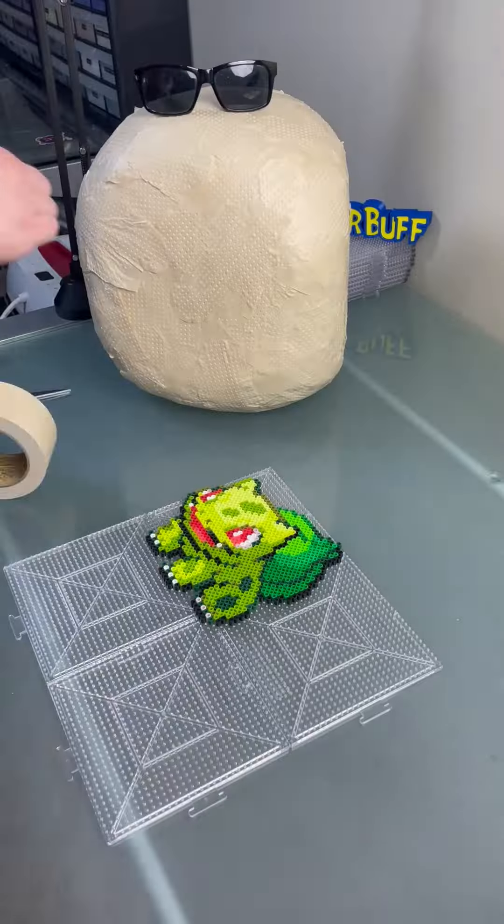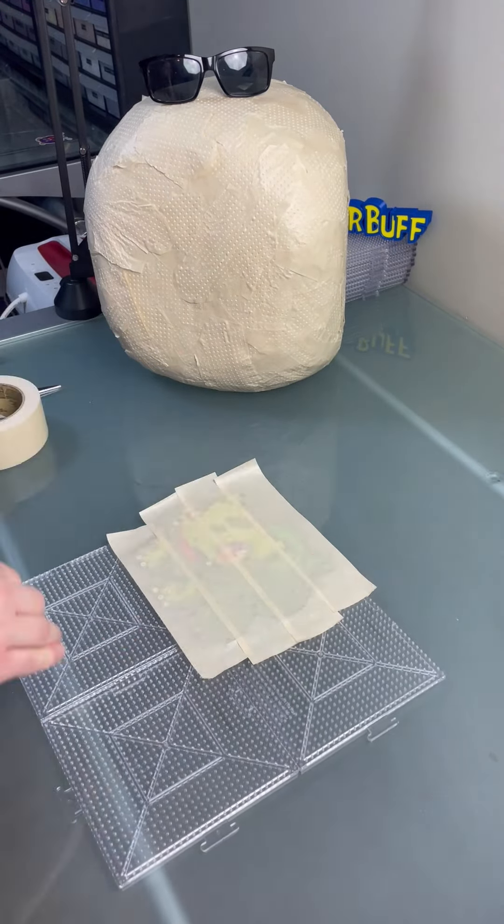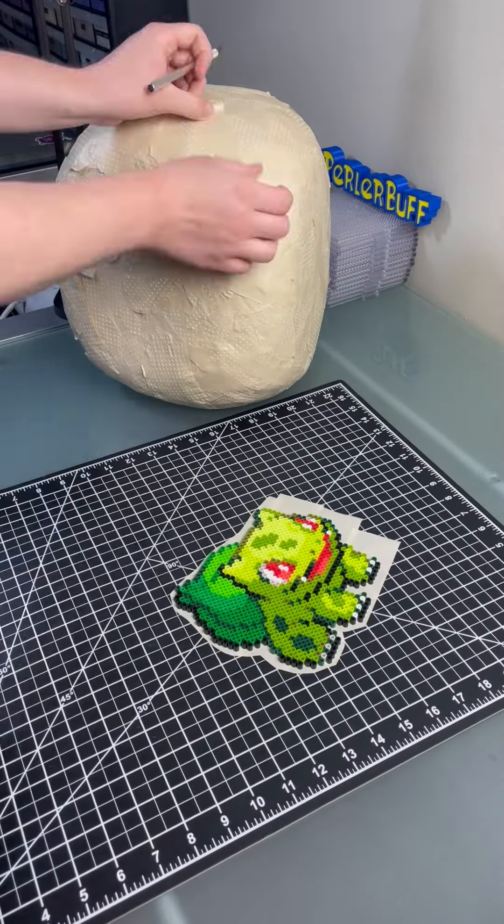That bulb isn't even part of Bulbasaur's body. The seed is planted on its back at birth and it grows with Bulbasaur as it ages. It gets nutrients from the seed and can even go days without eating because of it. Pokemon are funky, man.